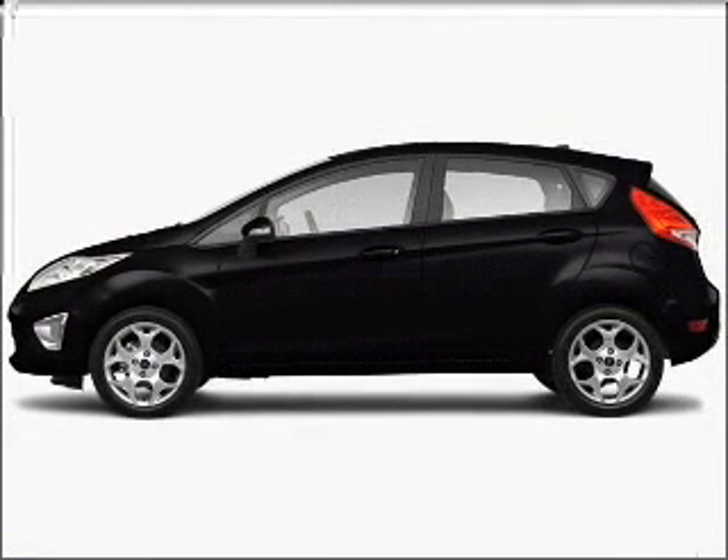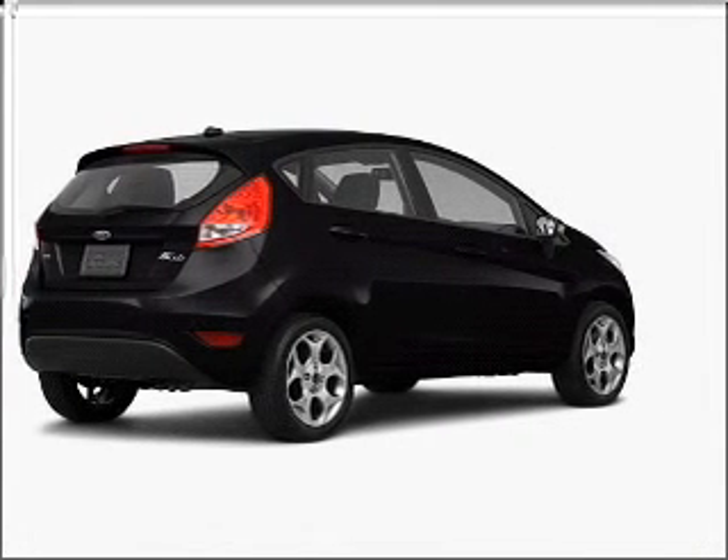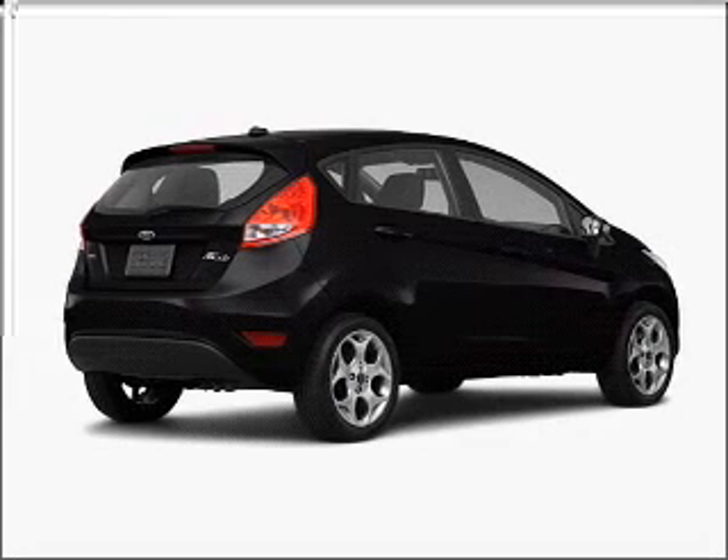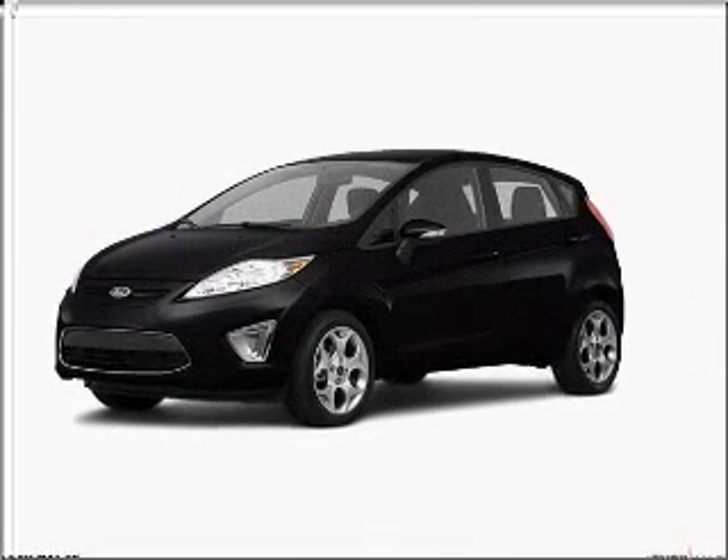Take a look at this 2011 Ford Fiesta SE that we have at Brighton Ford. This tuxedo black metallic Fiesta has remote power door locks, power windows, 4-wheel ABS brakes, and much more.